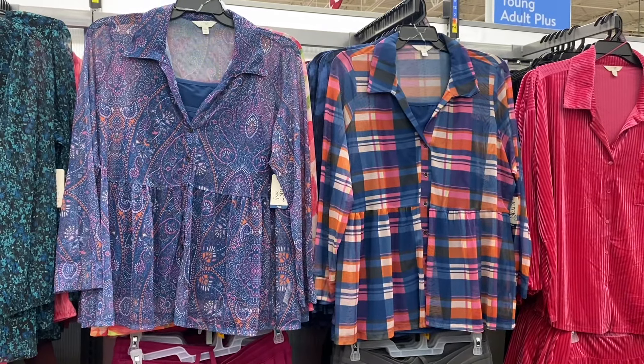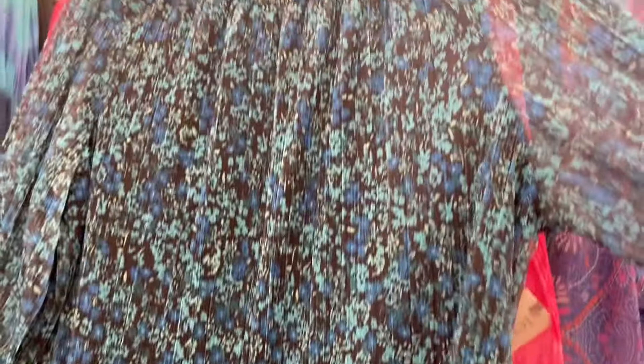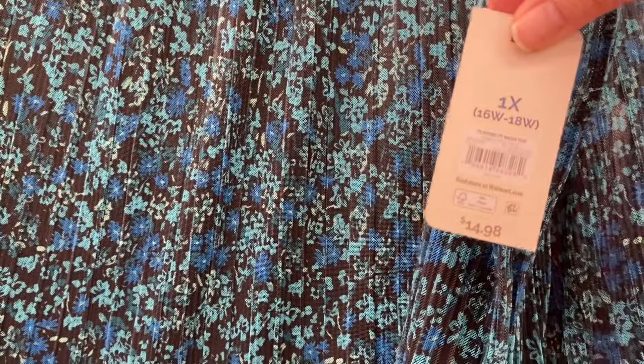They also have these mesh tops as well and they're a little bit different — they don't have the built-in tank top, but there is something sewn in so you can't see through the body, though you can see through on the sleeve. These are only $14.98 which is pretty reasonable, and both styles are 0X to 5X.